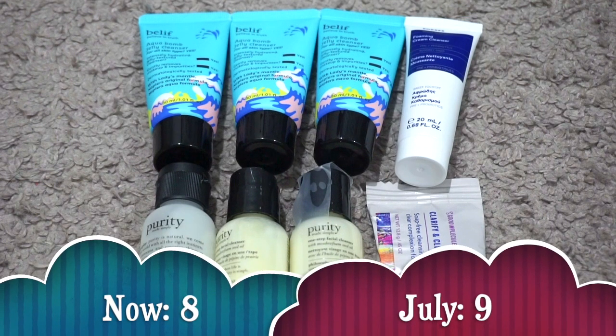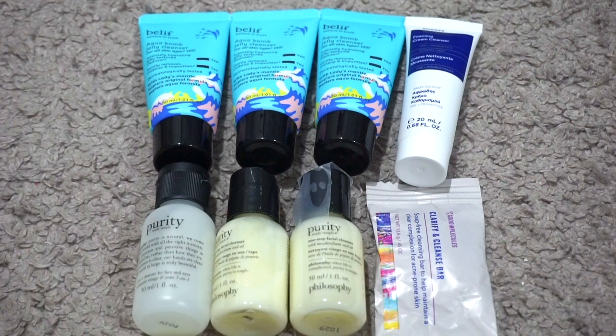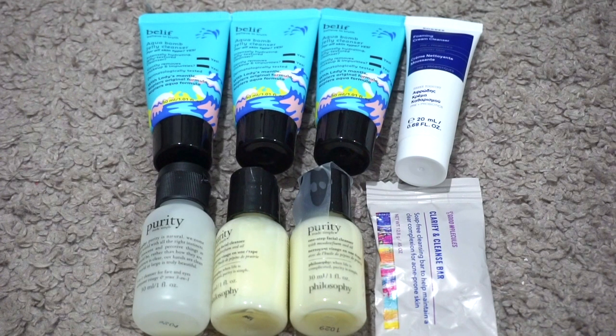For mini cleansers I currently have eight. In July I had nine, so my numbers went down. I used up the Peach and Lily Power Calm, Dermalogica Active Clay, the Kinship Naked Papaya, and the Drunk Elephant Bestie Jelly Cleanser. I decluttered the Proactive Deep Cleansing Face Wash, Peter Thomas Roth Anti-Aging Cleansing Gel, and the Mario Badescu Enzyme Cleansing Gel. I also got freebies from Ulta including the Good Molecules Cleansing Bar, the Carez Cleanser, and the Belif Aqua Balm Jelly Cleansers. Pretty good with where I'm at — I should be done with the Philosophy Purity in a week or two.